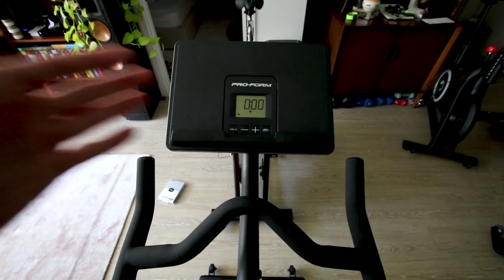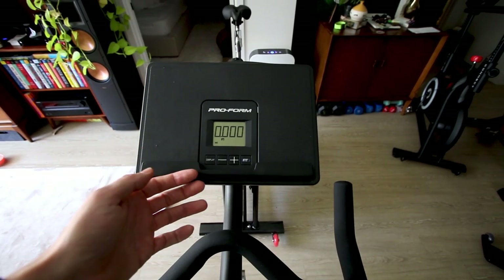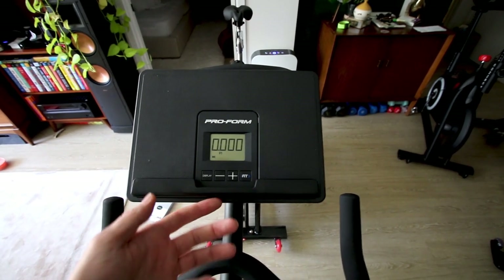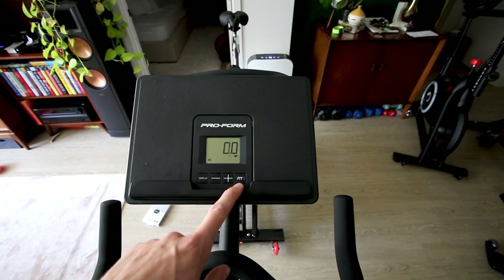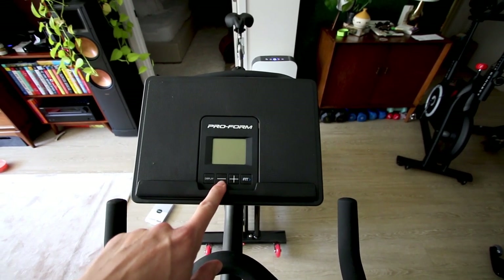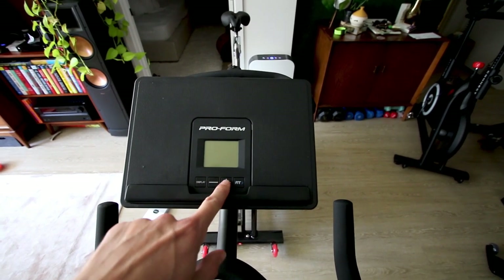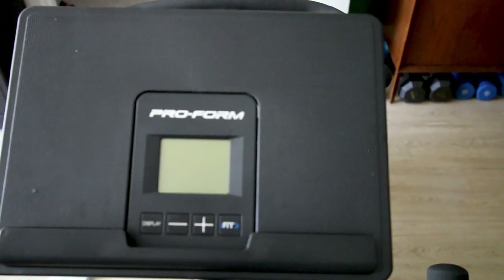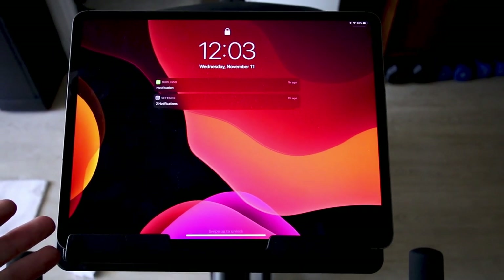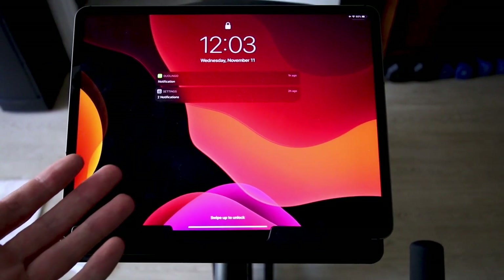On the ProForm bike you at least get a basic display that gives you your resistance, cadence, calories burned, and distance. You can adjust resistance up and down with the two buttons, and you can connect the iFit app by pressing the Bluetooth button. Just pop your iPad up on the screen and you can connect the iFit app.